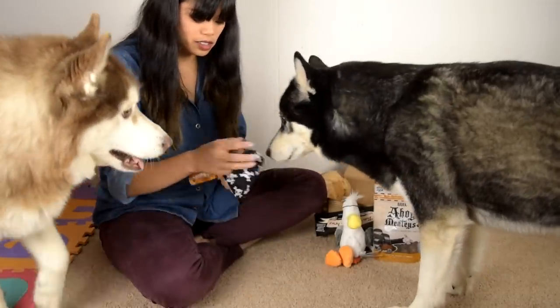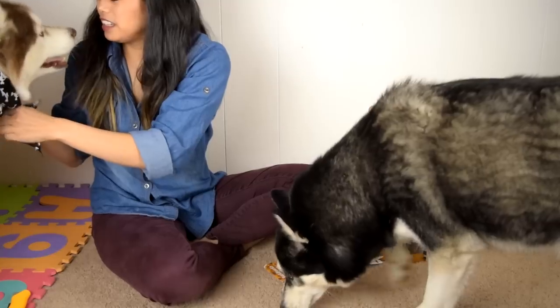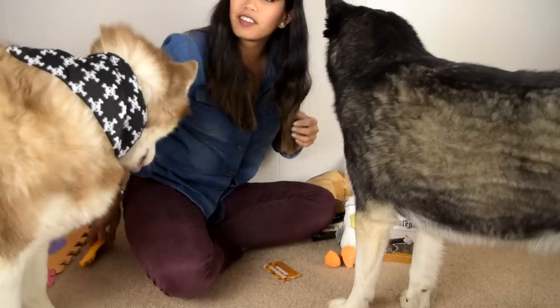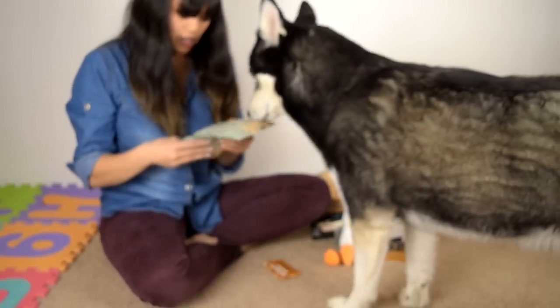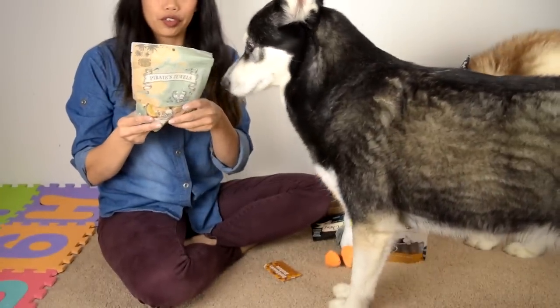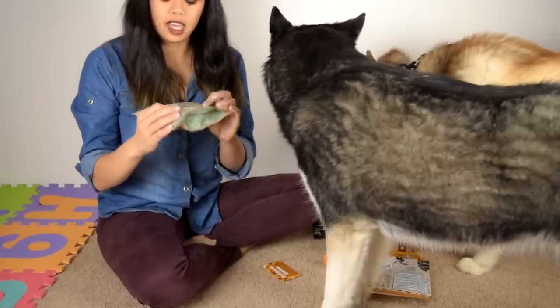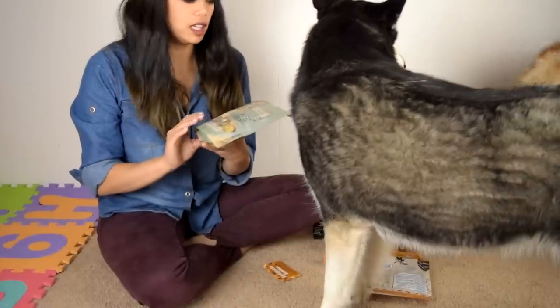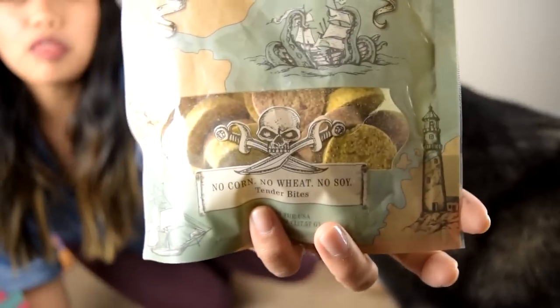Who wants to wear the bandana? You're a little pirate - you look lovely. Show off your little bandana. You're styling. And then here we got Pirate's Jewels - no corn, no wheat, no soy. Love it. We don't like any of those things, apparently, here in Phoenix land. These are shaped like little coins. Thank you, theme.